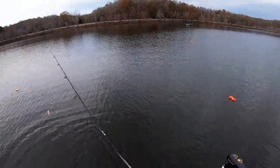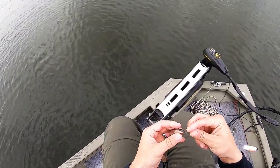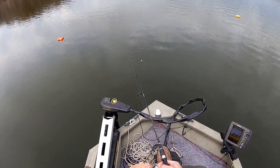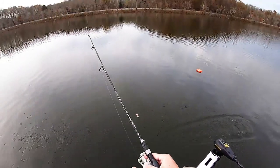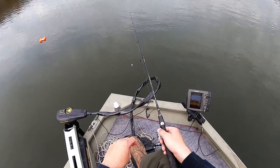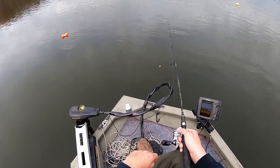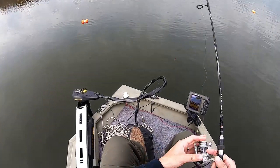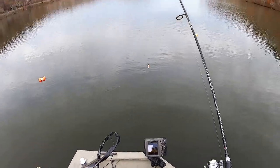That's what I get for trying to flip him in the boat. There we go — oh, he got off. Dang it.